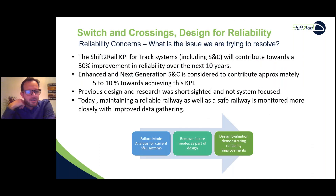Starting from the design-for-reliability side, our reliability concerns within Shift2Rail — a project of many consortiums currently at InTrack Two stage — include a key performance indicator of a 50% improvement in reliability over the next 10 years. We have two work packages: enhanced S&C looking at the next 10 years, and next generation S&C looking at the next 40 years, contributing around 5–10% toward achieving this KPI.